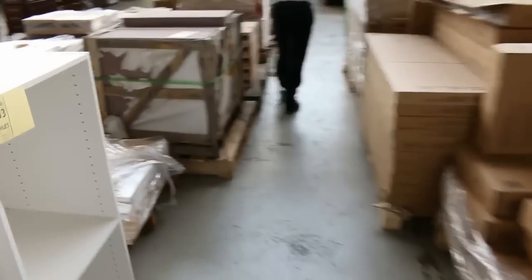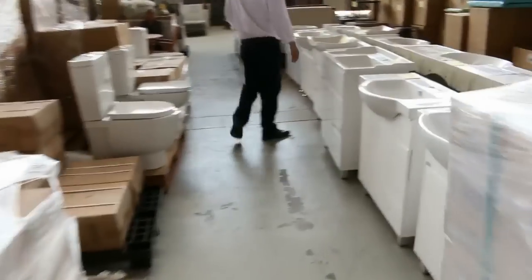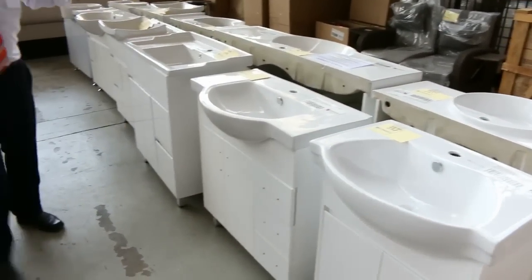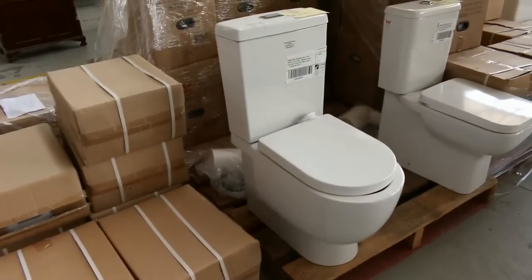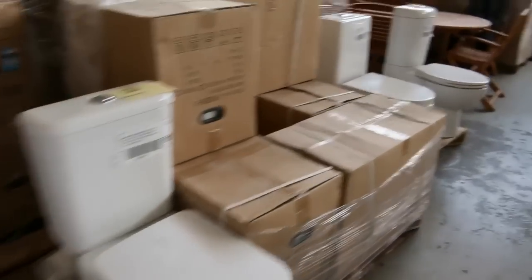Got some wardrobe furniture here. I can see some vanities — probably a good dozen freestanding vanities in all different sizes: 750mm, 800mm, 1000mm, and I can see a 1500mm over there. And then on this side some beautiful toilet suites — looking between about $190 and $220 mark, so good buying as well.